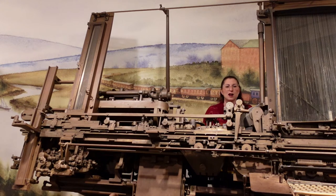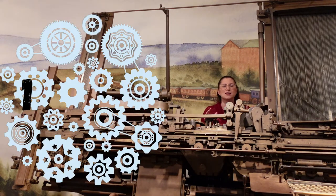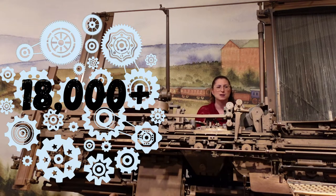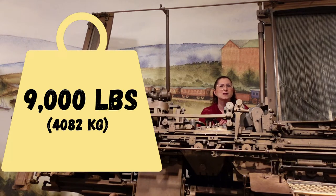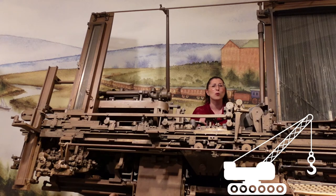In today's chapter, we're going to talk about one of the heaviest, largest, and most complex objects in our collection: the Page Compositor. This machine has over 18,000 parts and weighs 9,000 pounds. In fact, it had to be brought into the gallery with a crane.